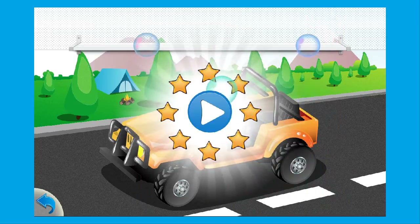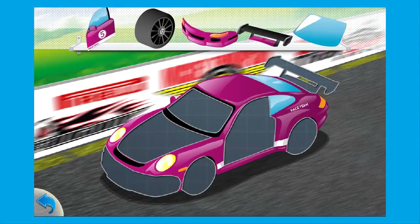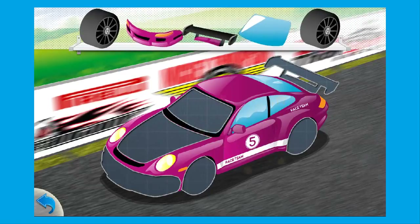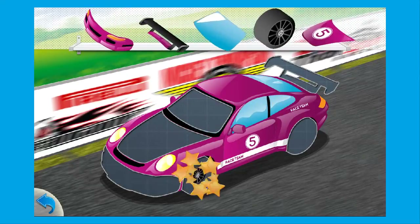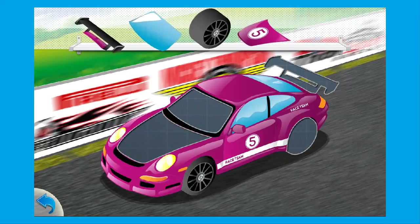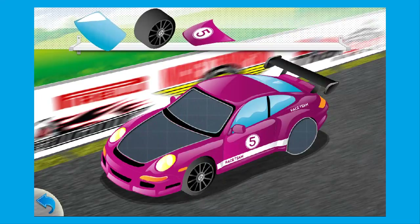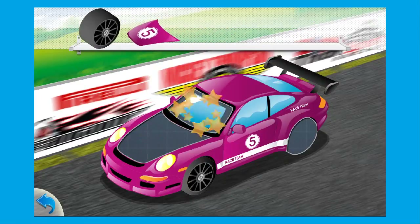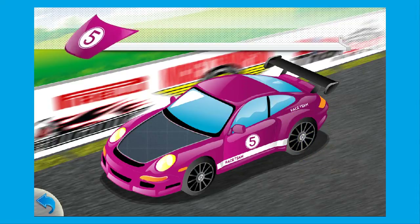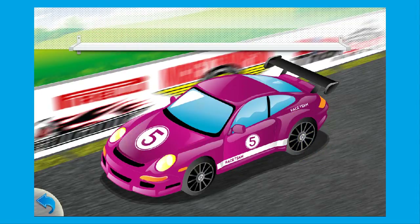Wheel. Door. Wheel. Bumper. Spoiler. Windshield. Oil. Wheel. Wheel.